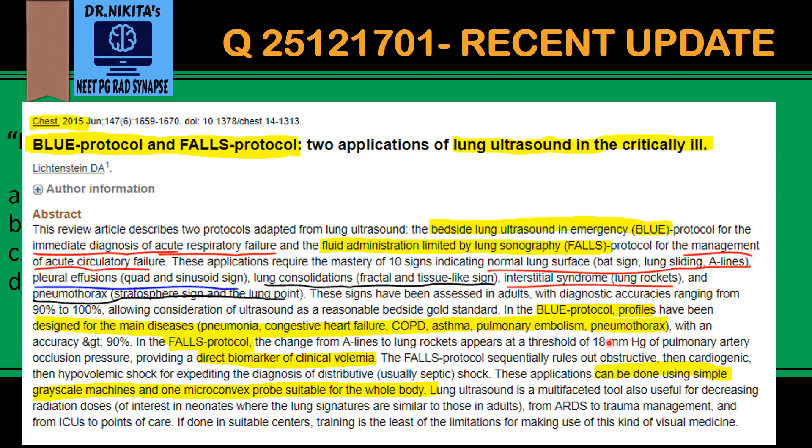It is a biomarker of clinical volemia. The beauty of these protocols is that BLUE and FALLS can be performed using simple grayscale machines with one probe, and they are easy to perform.